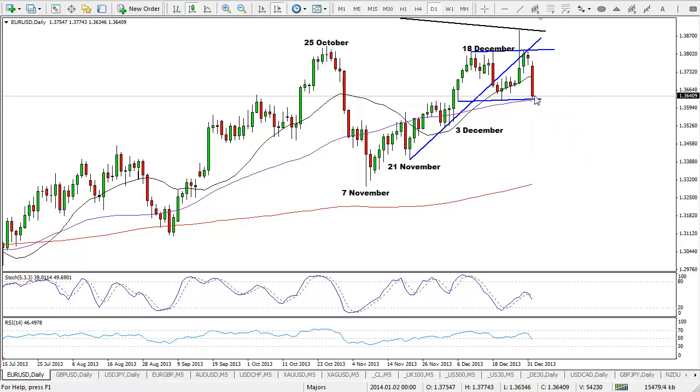Confirmation for me will come if we see the neckline of this double top actually broken. Now, as always with any double tops, triple tops, head and shoulders, it's all very subjective. Where one person draws the double top isn't necessarily the same as another. Some people may choose the neckline to be a little bit higher up here, which would suggest that we've already broken below it, although it's only a close below that really matters.